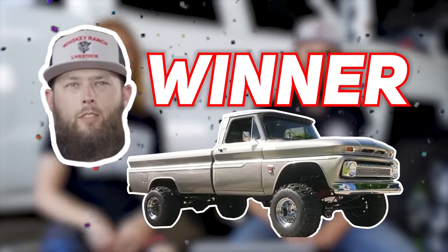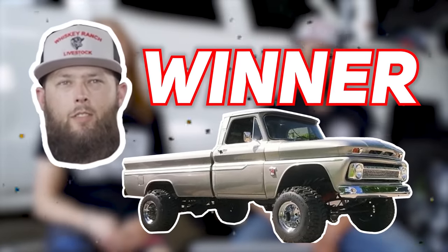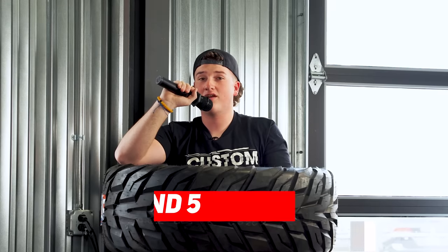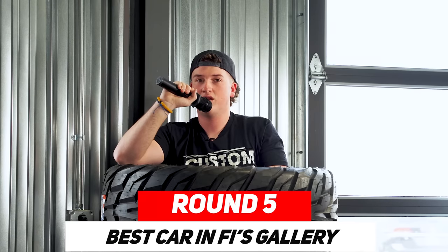Biggs judges: Rainy's pick is simple, Junior's is extravagant. Biggs picks Junior's Bronco as the winner — though he's not a Chevy guy anyway. Then it's revealed Junior cheated — Dustin Korth sent him the build. Rainy is declared the actual winner. No cheating, kids.